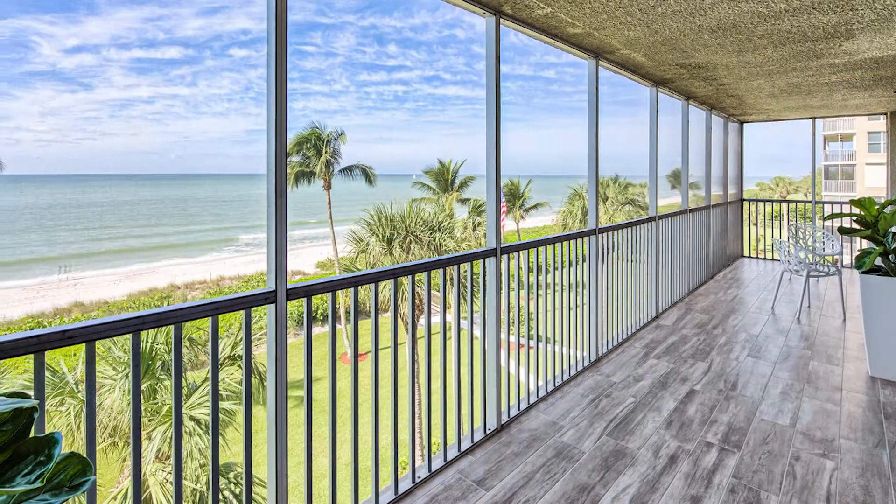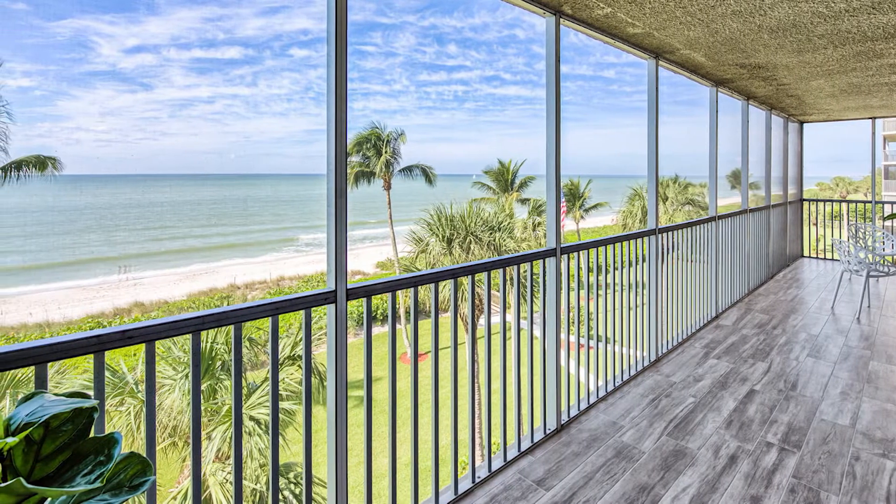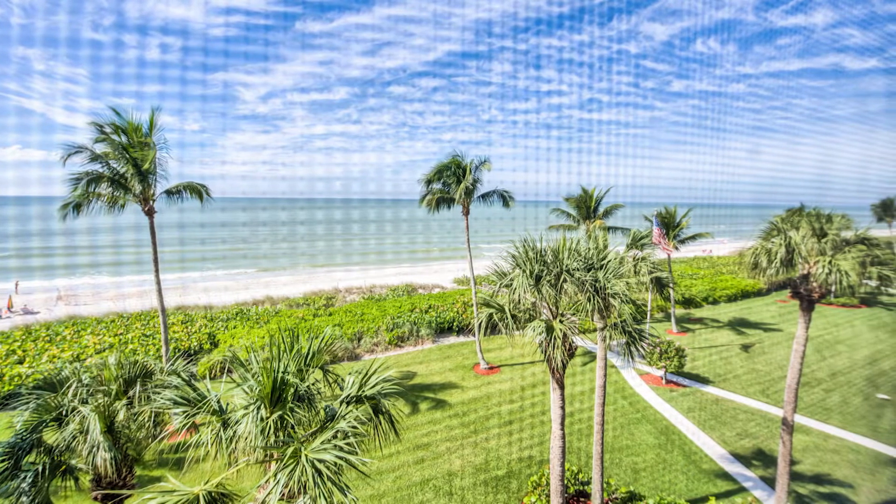So Robert, let's talk about this special property. This property is located on Vanderbilt Beach on the beautiful Gulf of Mexico. What makes this special as well is the fact that you are literally footsteps from La Playa, from Turtle Club, from the Ritz.